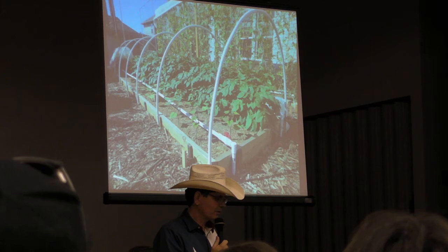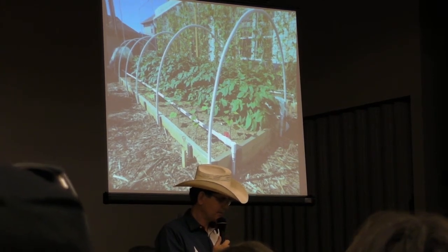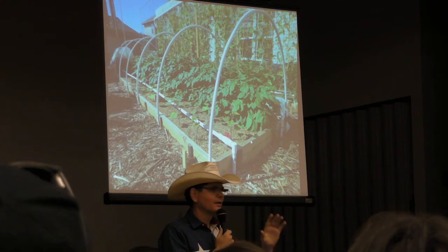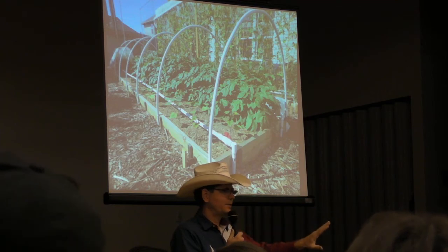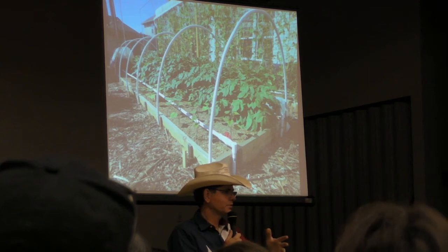Here's my potato garden. You saw the sweet potato video — on the left side of the garden, those are the little slips I grew from my sweet potatoes. I got 139 pounds of sweet potatoes. I had a beekeeper friend over at our garden when I was done planting the sweet potatoes.